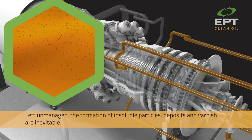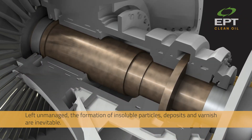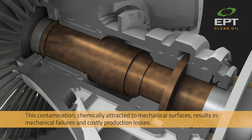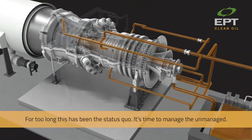Left unmanaged, the formation of insoluble particles, deposits, and varnish are inevitable. This contamination, chemically attracted to mechanical surfaces, results in mechanical failures and costly production losses. For too long, this has been the status quo.